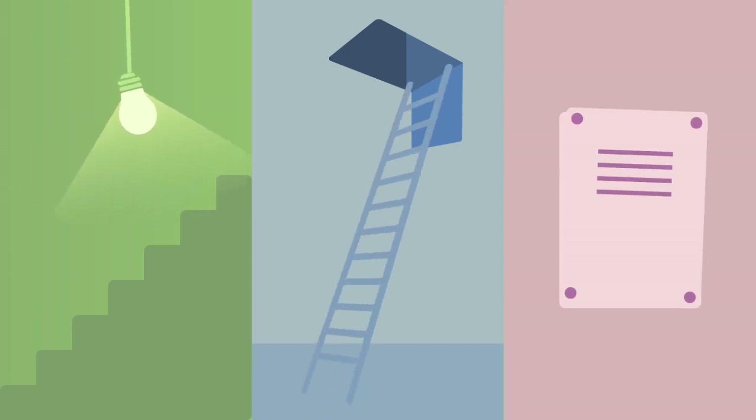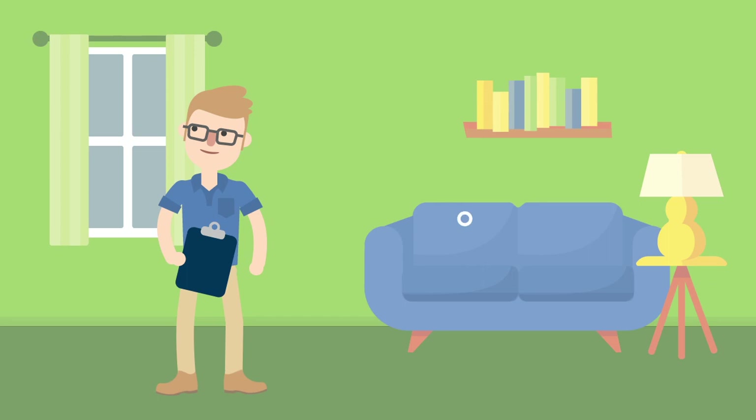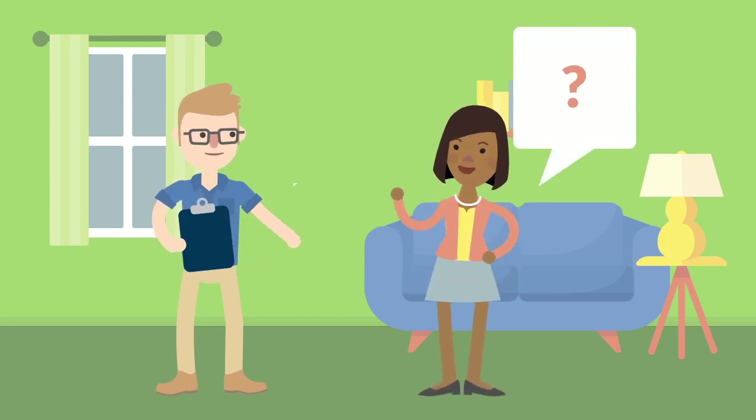Make sure that places like basements, attics, and service panels are accessible as well. And most importantly, schedule the inspection during a time that you can be there.